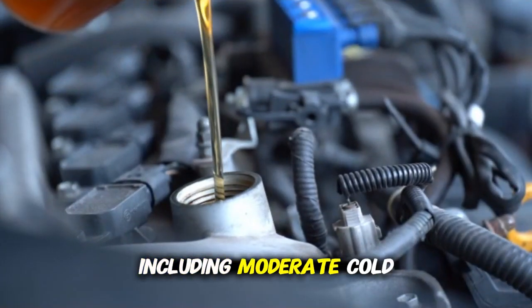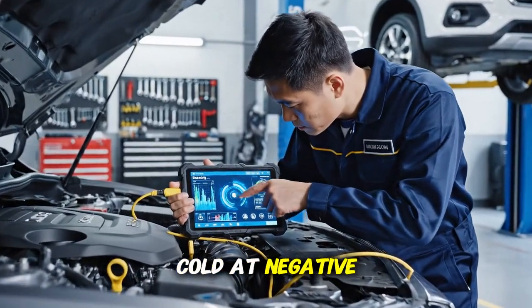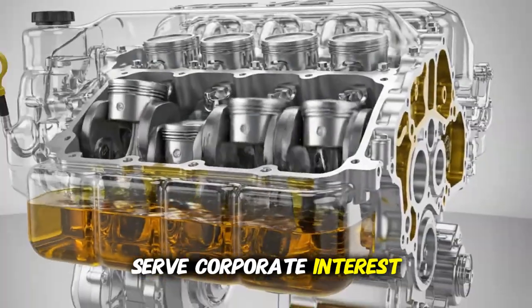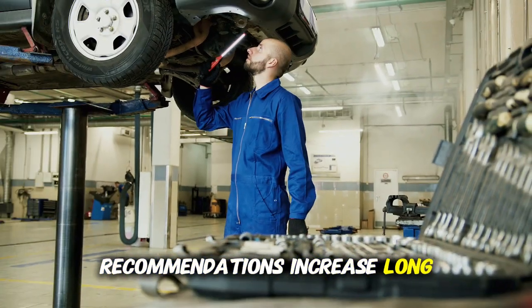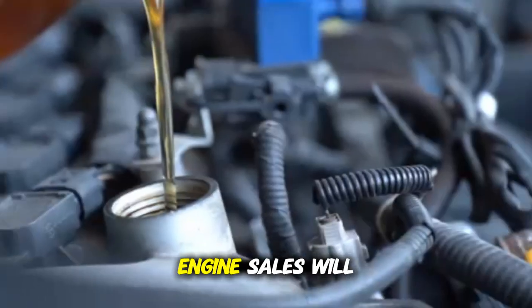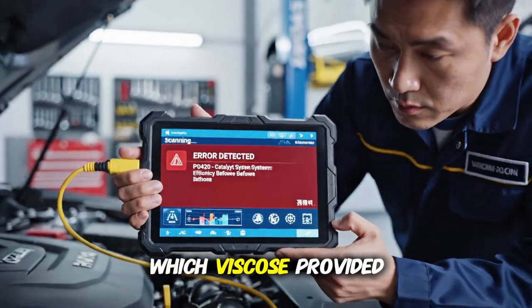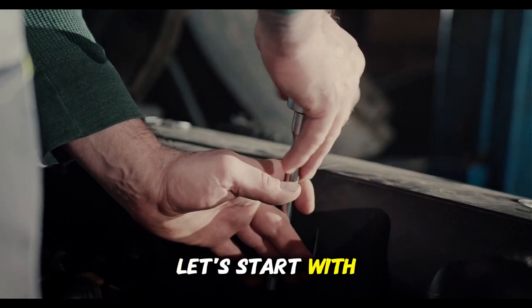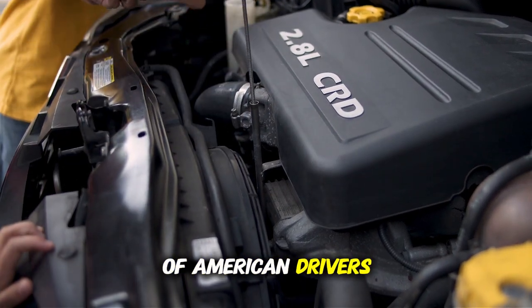These seven tests include moderate cold at 40 degrees, typical winter at 20 degrees, severe cold at 0 degrees, extreme cold at negative 20 degrees, rapid temperature cycling, and extended cold idle. Manufacturers' recommendations serve corporate interests rather than engine protection. Today I'm exposing complete data from all seven suppressed tests, showing exactly which viscosity provided superior protection at each temperature. Let's start with understanding the seven test protocols designed to measure real-world cold start protection across conditions millions of American drivers experience daily.